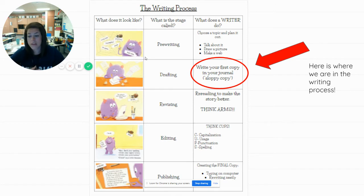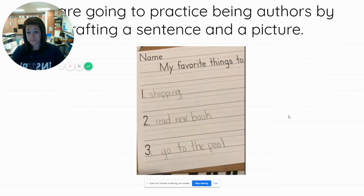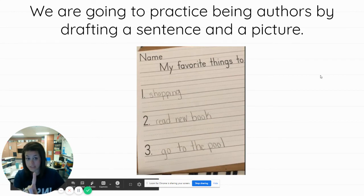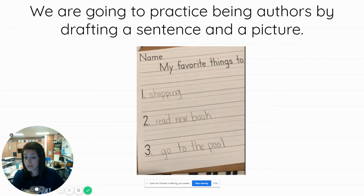So this is where we are in the writing process. You've already done your pre-writing when we did our topics — the things that we loved to do. So we are already into that first copy, and you kind of already have that too. So get excited, you're almost there! So we're going to practice being authors and drafting. We're going to take and draft just one sentence — that's it. We have our list of our favorite things. I said shopping, read a new book, and go to the pool — those are my favorite things to do. I chose shopping because y'all know I like to go to Target. So I'm going to draft one sentence about going to Target. Just one.